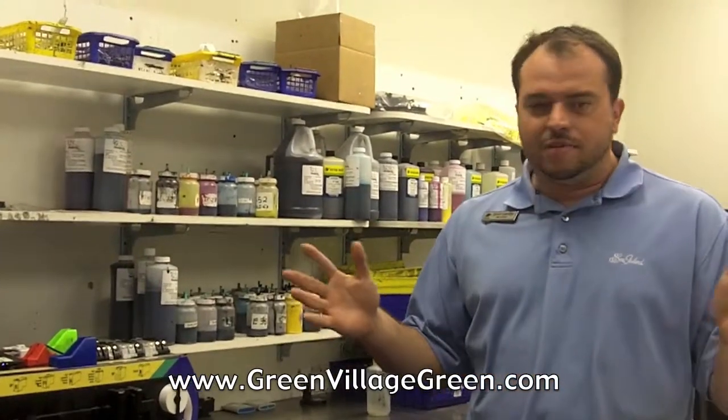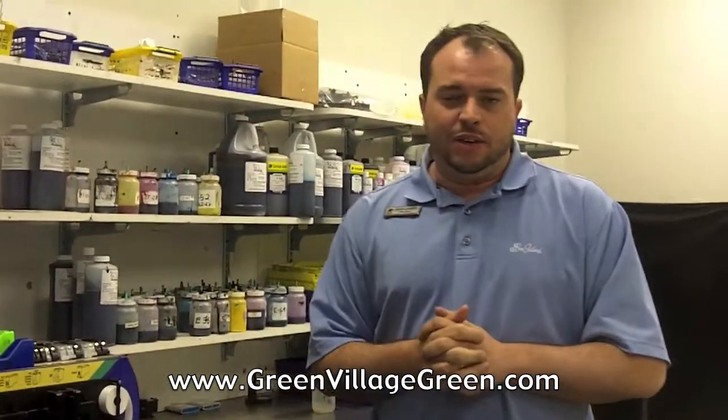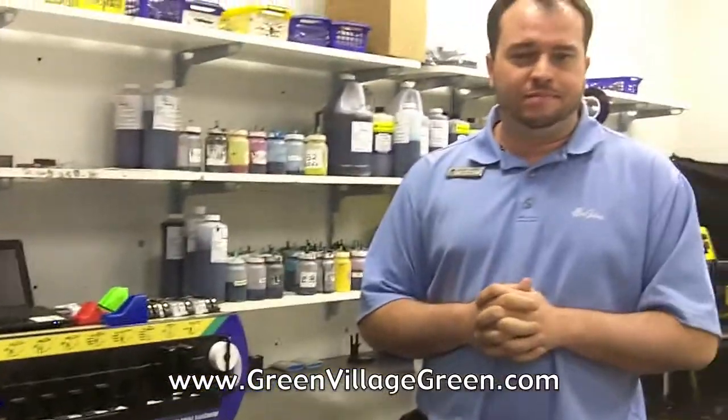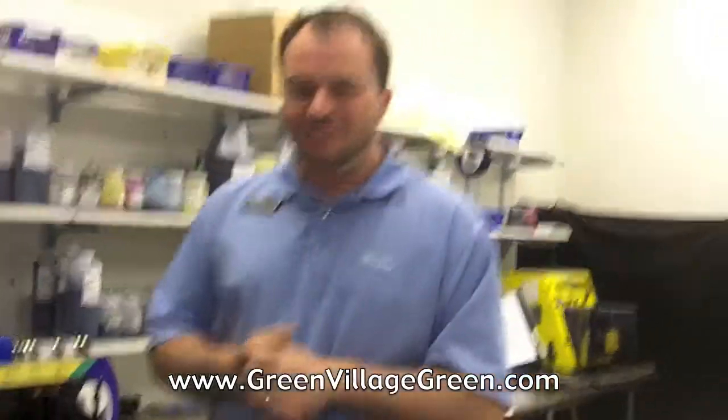We have a 13-step process for how we clean the cartridge and how we test them, making sure the circuits and everything are ready to go before we resell them. We clean them, we vacuum-boil them three different times, get out all the old ink, and test the cartridge to make sure the circuits are still good. Then we fill the cartridge under a vacuum, package it, and it's ready to be resold.